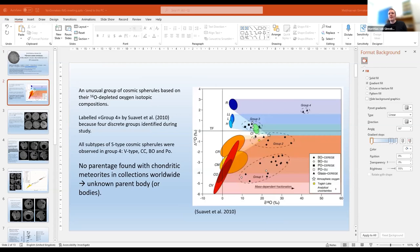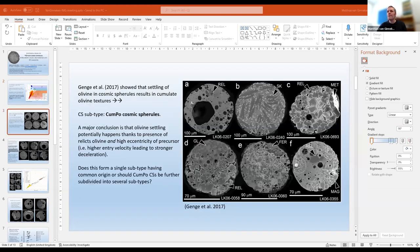Martin's talk made this introduction easier as he already introduced Group 4. Based on oxygen isotope studies of cosmic spherules, Group 4 — defined by Souvat in 2010 — has oxygen isotope compositions not linked to known meteorite groups, suggesting an unknown parent body. In parallel, Gang et al. in 2017 studied the settling of olivine in cosmic spherules, resulting in cumulate olivine textures as seen in SEM images, defining a new cosmic spherule subtype: the CAMPO cosmic spherule.